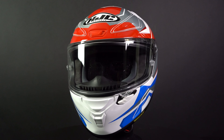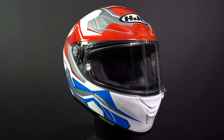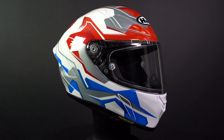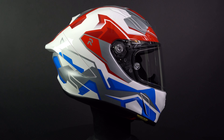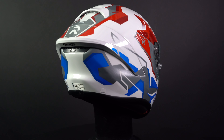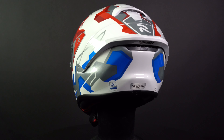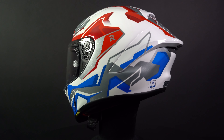Introducing the HJC ARFA-1, the flagship race helmet from HJC. The ARFA-1 is made with HJC's PIM Plus Shell, which is short for Premium Integrated Matrix Plus. This helmet has 6 different layers of organic, high-performance fibers, including carbon, carbon fiberglass hybrid, and aramid. This combination makes it both strong and lightweight.